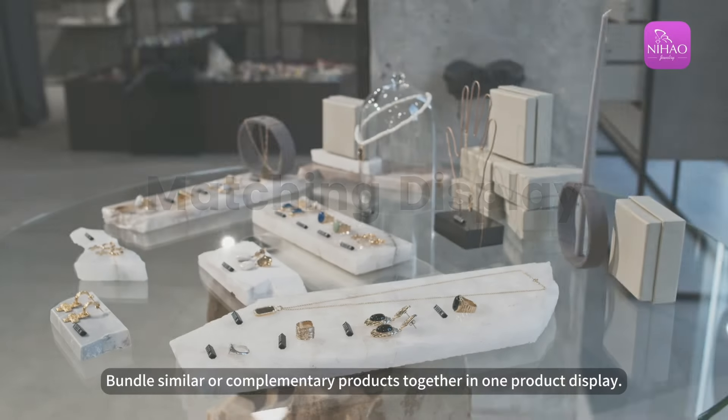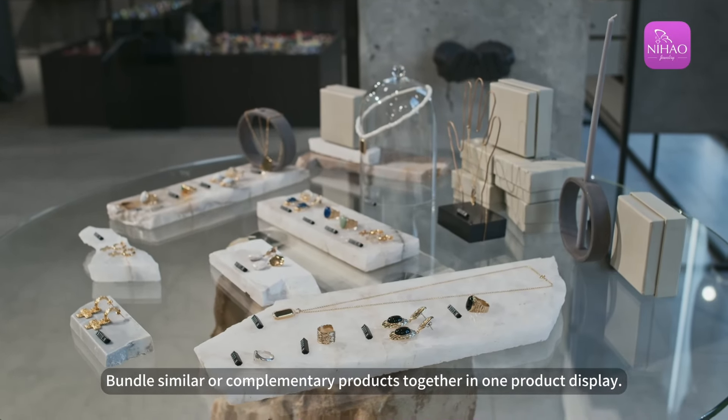Matching display. Bundle similar or complementary products together in one product display.